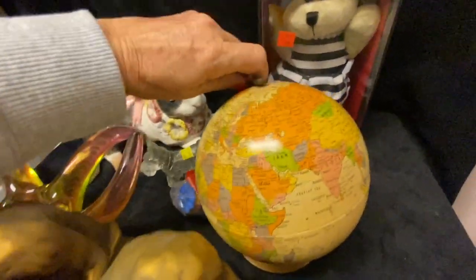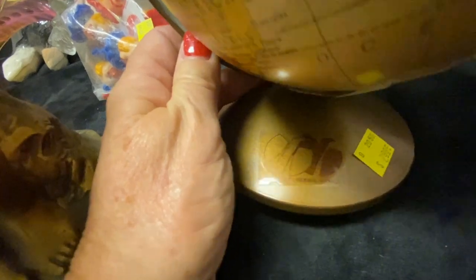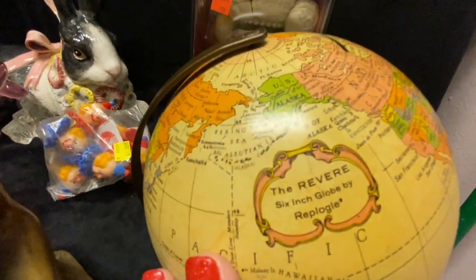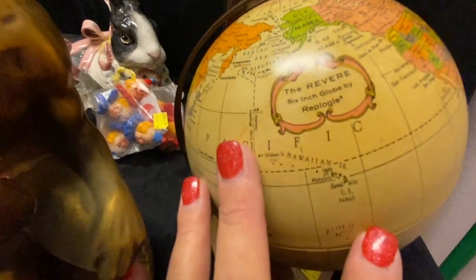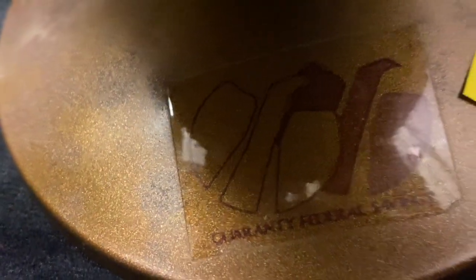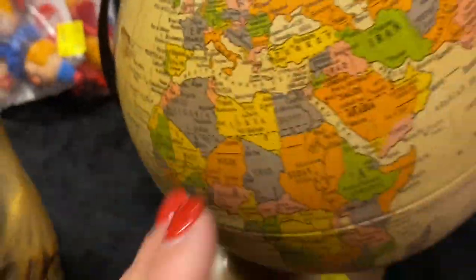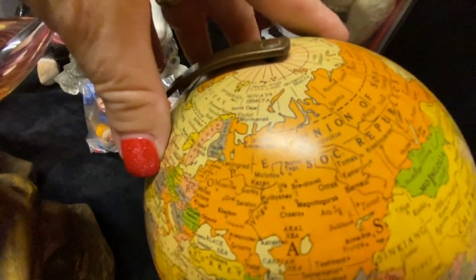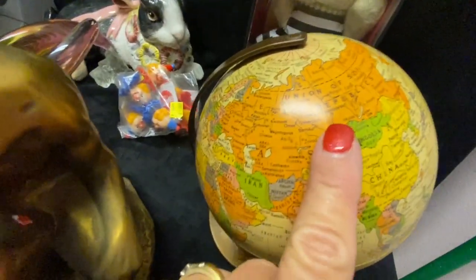I don't think I talked about the globe — I paid $2.99 for it. It says 'The Revere Six-Inch Globe' — I'm not even going to attempt to pronounce the full maker's name. It is a coin bank — how cute is that! It also says something like 'Federal Services' on it; maybe that was a company that gave them to their employees. How cool is this globe?